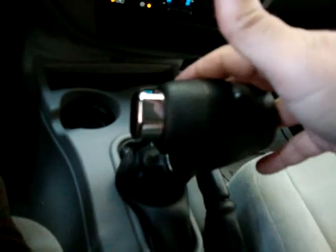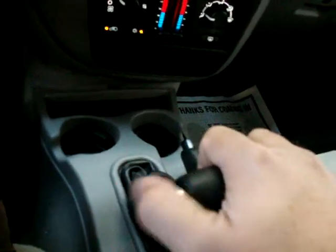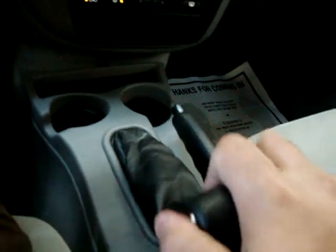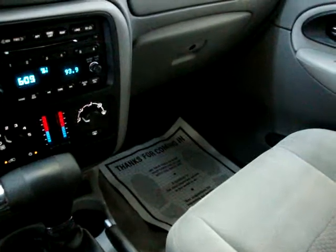In the front, you've got two buckets with a center console shifter. It is an automatic transmission — there's neutral, drive, and you've got three, two, and all the way down to one. I'm going to pan over the rest of the interior and talk to you about the OnStar system.